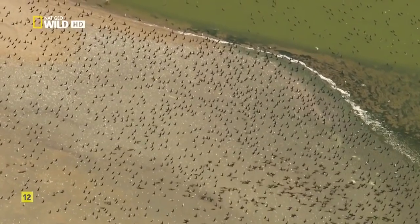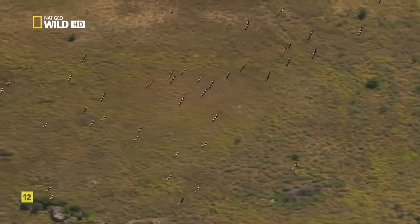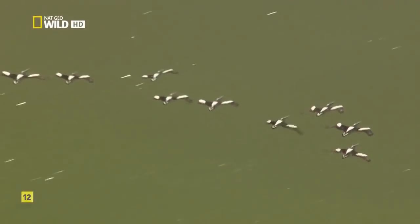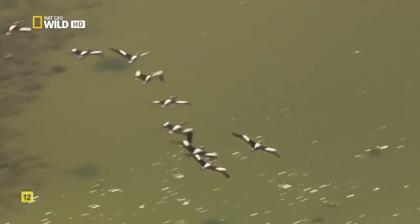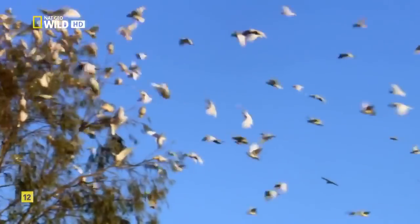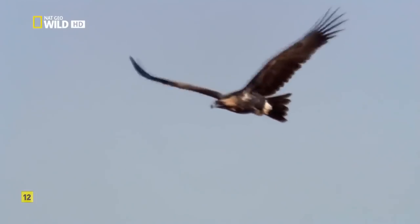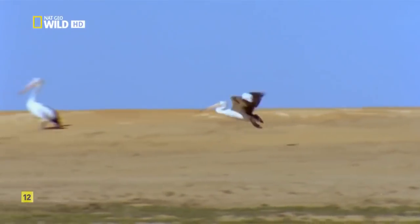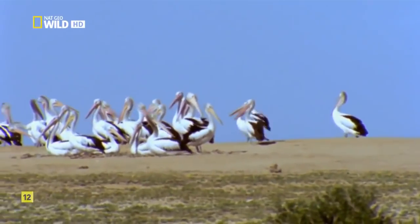The transformation sets off a chain reaction. Somehow, birds from hundreds of miles away can sense the change — whether they can smell the water or are guided by some other force, no one knows. Corellas arrive by the thousands. Wedge-tailed eagles follow the promise of abundant prey. Australian pelicans from the coast seize the moment and launch a spontaneous festival of feasting and breeding.